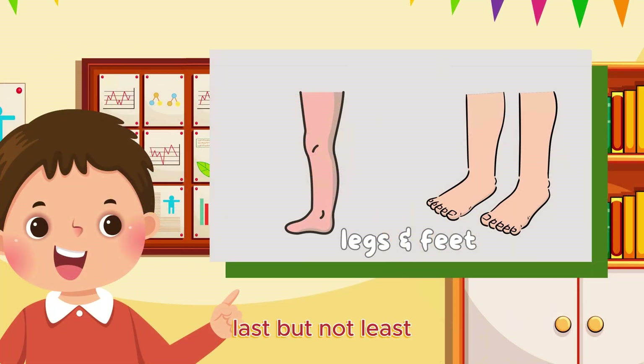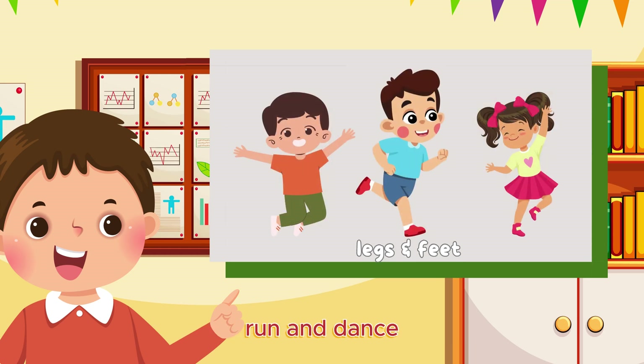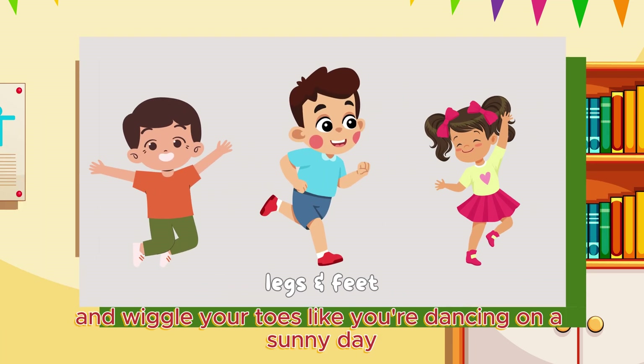Last but not least, let's explore our legs and feet. They carry us on adventures, helping us jump, run, and dance. Feel your legs and wiggle your toes like you're dancing on a sunny day.